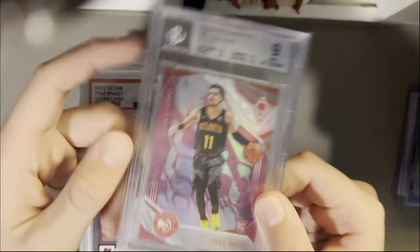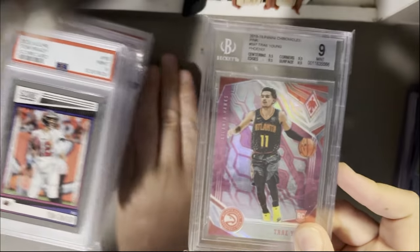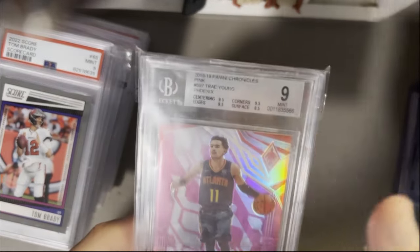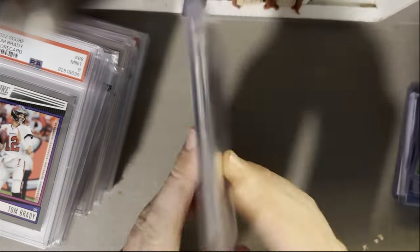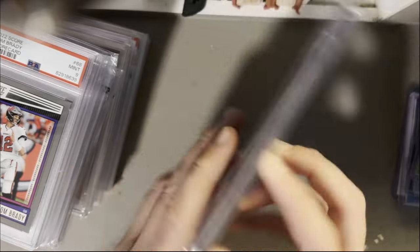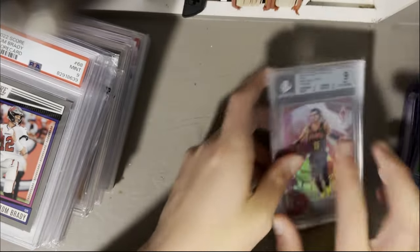Now for the big boys — slabs. We got the 2018 Panini Chronicles Trae Young out of 75. It got only a 9 because it's got an 85 on the surface — they took the pattern from the front and put it on the back, which I didn't realize when I bought it. But it's a nice little eBay 1-of-1 situation right there.